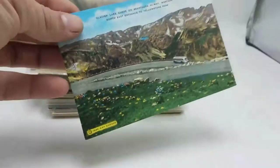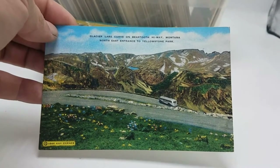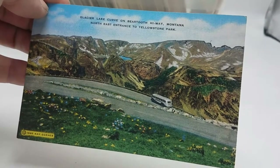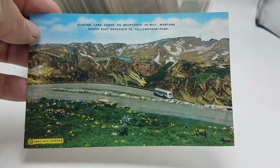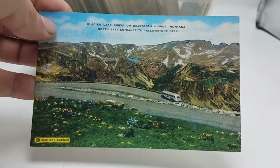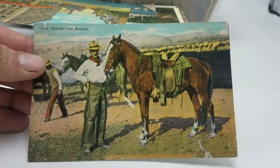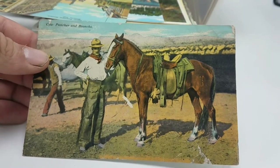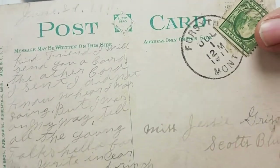First up is a linen Glacier Lake Curve in Montana — I've been doing really well with Montana cards lately. There's a date on this one and an artist/publisher I've never seen before, so that'll be interesting to research. Next is a super cool Western scene with a cowboy and his horse — these do pretty well — dated 1911 on the back. Excellent.